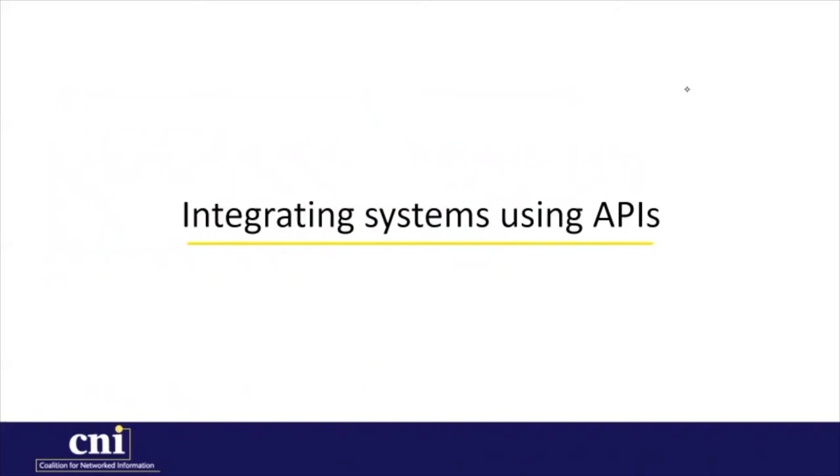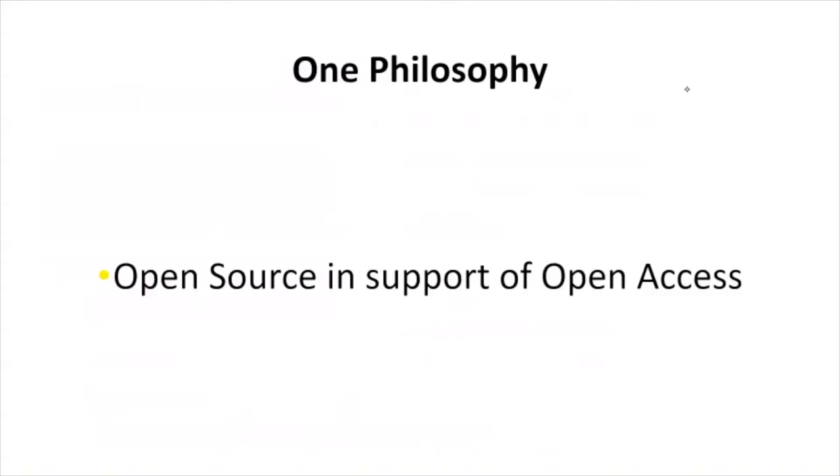With the digital preservation policy in place, we can begin thinking about the technical connections needed to build the connections between our systems to facilitate that policy. This begins with one philosophy: open source in support of open access. The ULS has a deep investment in leveraging and contributing to open source tools, which gives us a strong foundation of existing APIs for interoperability and the option of building out new APIs if any are missing or faulty in functionality.